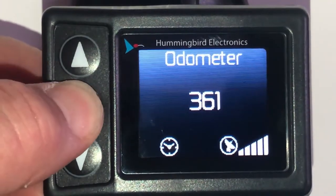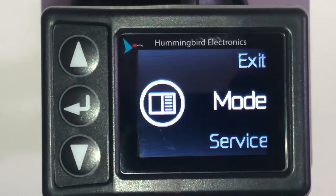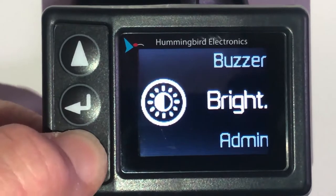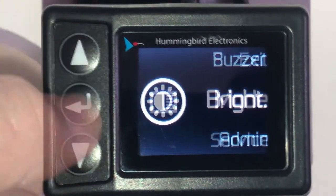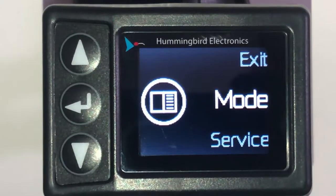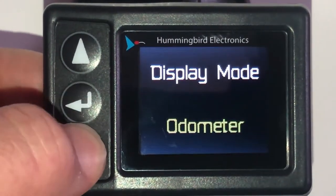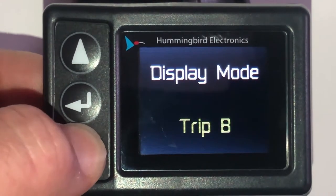By pressing the enter button, we display the product menu page, allowing customization of the odometer. Here we can choose to display trip A and trip B, or a combination of both odometer and trip A and trip B.